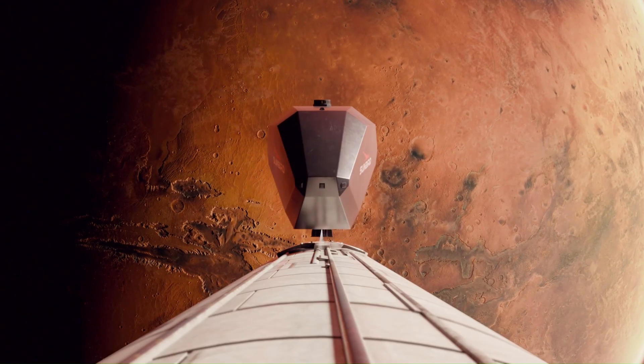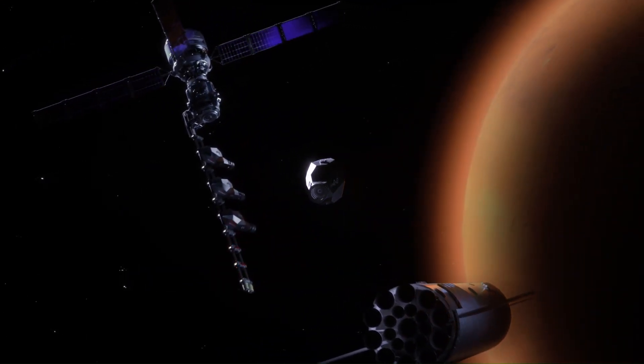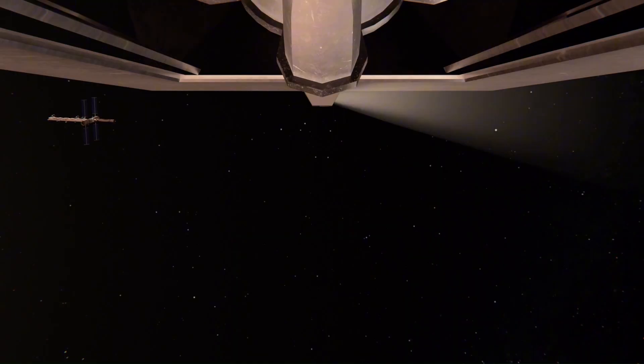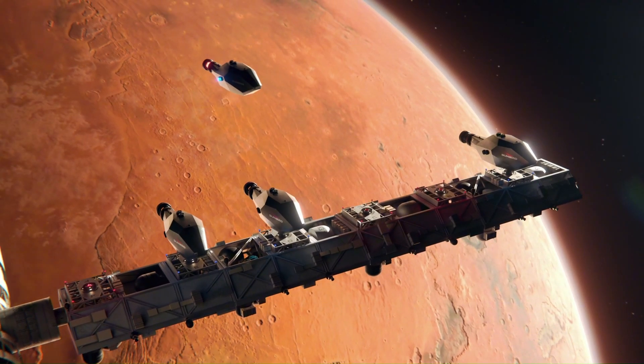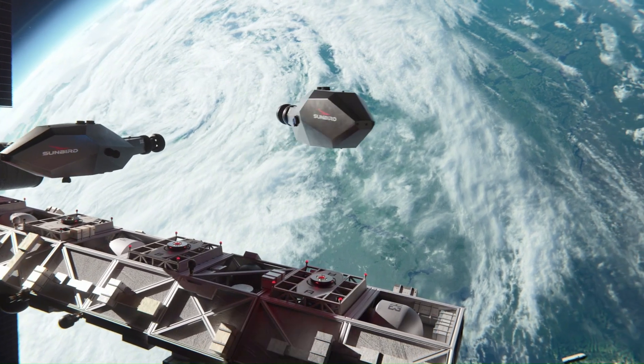Furthermore, its high efficiency and thrust capabilities could enable missions to more distant destinations like Titan and the asteroid Psyche in drastically shorter time frames, opening up new possibilities for deep space exploration and potentially supporting larger payloads and long-duration missions with substantial onboard power generation.